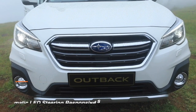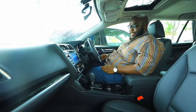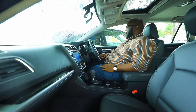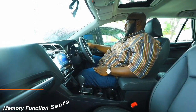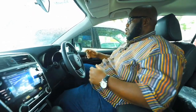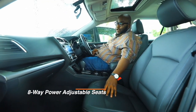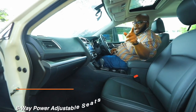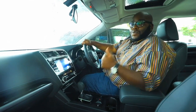These seats are comfortable and hugging. The leather is perforated with heating and cooling functionality. You have memory seat settings — if there are two drivers, you can set your position and press button one or two to have the seat adjust automatically. The passenger also has eight-way power settings for comfort.